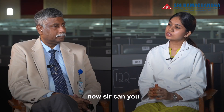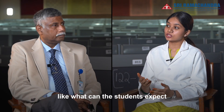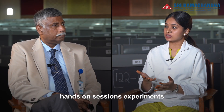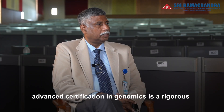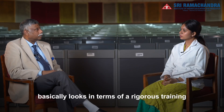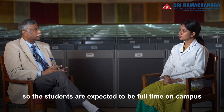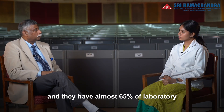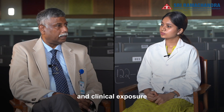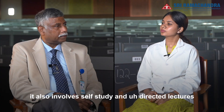That sounds very interesting. Can you walk us through a typical day in the life of a student? What can students expect — lectures, hands-on sessions, experiments, workshops, etc.? This Advanced Certification in Genomics is a rigorous training program. Students are expected to be full-time on campus and have almost 65 percent of laboratory and clinical exposure. It also involves self-study and didactic lectures.